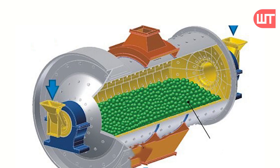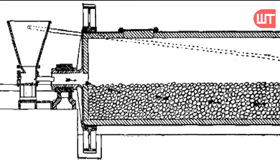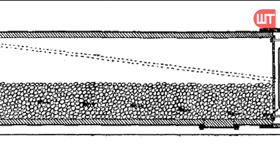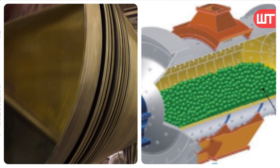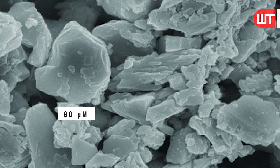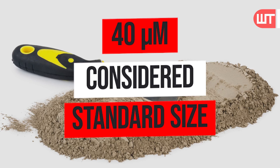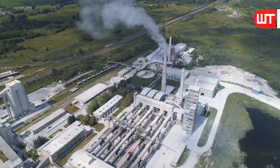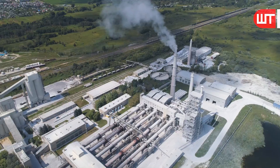Then the tube mill was invented — a steel tube filled with steel balls whose impact turns raw materials into small grains, which come out the other side. Ball mills and tube mills produced cement particles as small as 80 micrometers, but 40 micrometers is considered standard size. That is why advanced technology cement manufacturing mills have been developed in the present world.